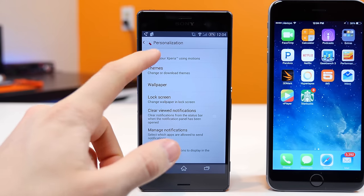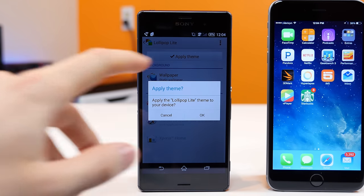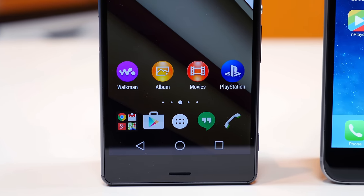Number 11, the Sony Xperia Z3 has themes that allow you to customize the backgrounds, the icons, and the accent colors without rooting your device. For example, you can make it look like it's running Android 5.0 Lollipop, something that the iPhone 6 Plus can't do.